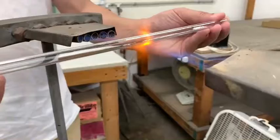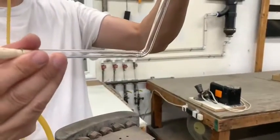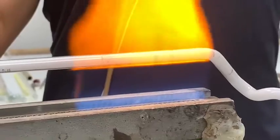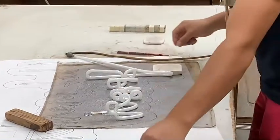Using a propane ribbon burner and a crossfire burner, the marked spots on the tubes are then heated up, softening the glass enough to be bent. While heating up the tube, the worker blows a constant flow of air into the glass through the rubber tube in order to preserve its original diameter. After each bend, the shape of the tube is checked against the illustration and adjustments are made if necessary.